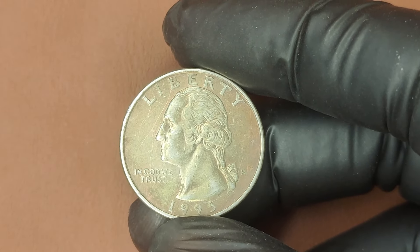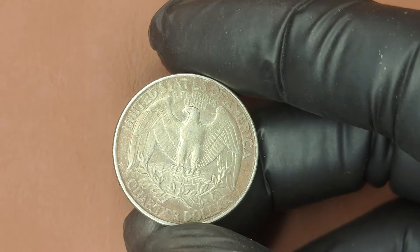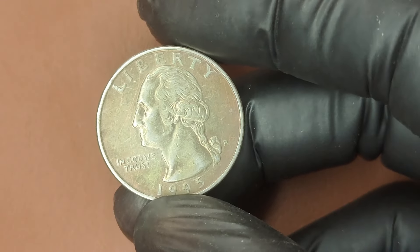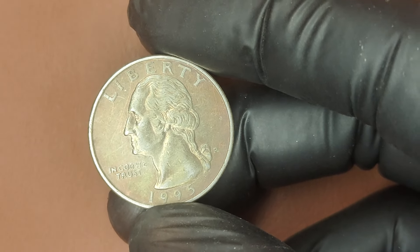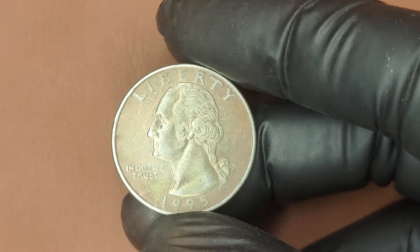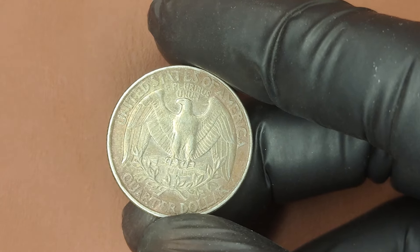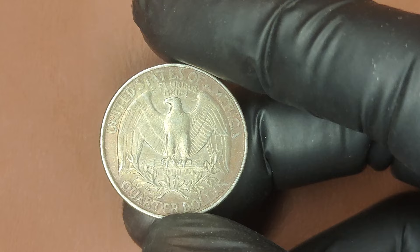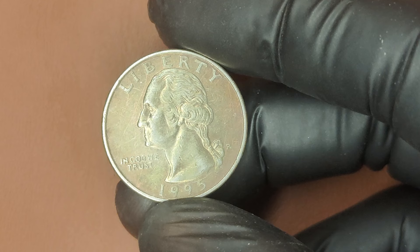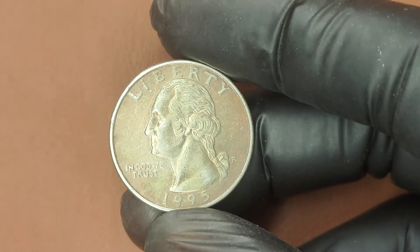We're diving into the fascinating history of a modern-day rarity: the 1995 P Mint Mark Washington Quarter dollar. This coin might seem ordinary at first glance, but the story behind it could mean it's worth millions. The Washington Quarter was first issued in 1932 to commemorate the 200th anniversary of George Washington's birth. The 1995 P mint mark quarter was minted in Philadelphia, as denoted by the P mark. Millions were produced at the Philadelphia Mint that year, and it features George Washington on the obverse and the American Eagle on the reverse.